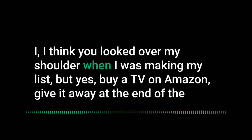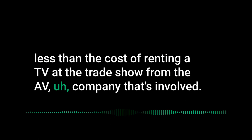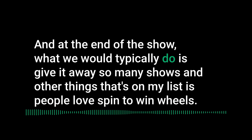Buy a TV on Amazon and have it shipped directly to your hotel or the trade show. If you're a Prime member, shipping is free. Buying a new TV and giving it away at the end of the show is significantly cheaper than renting one from the AV company at the trade show. It's not even worth shipping it back to your office — just give it away at the end.